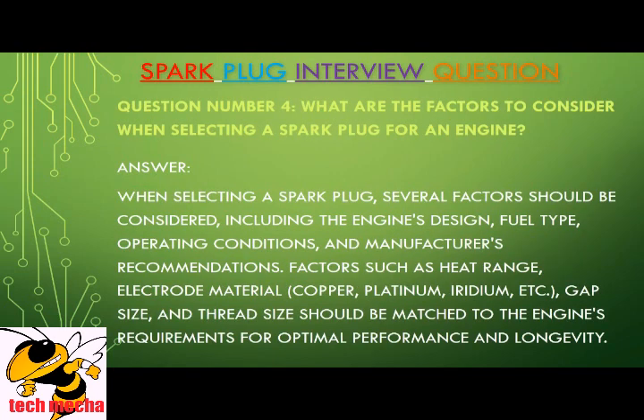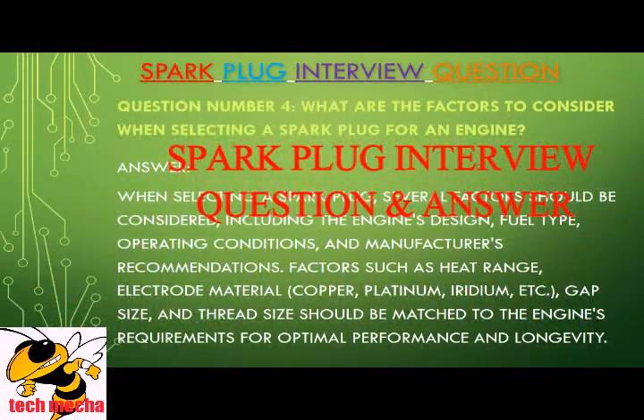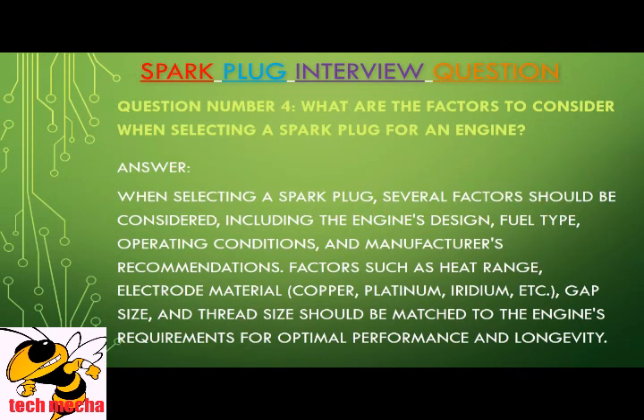Question number four: What are the factors to consider when selecting a spark plug for an engine? When selecting a spark plug, several factors should be considered, including the engine's design, fuel type, operating conditions, and manufacturer's recommendations. Factors such as heat range, electrode material — copper, platinum, iridium, etc. — gap size, and thread size should be matched to the engine's requirements for optimal performance and longevity.